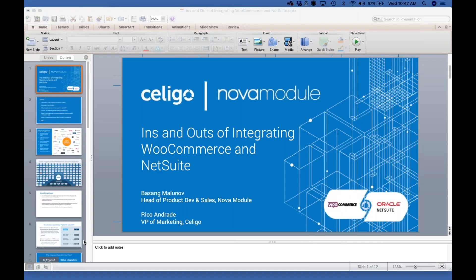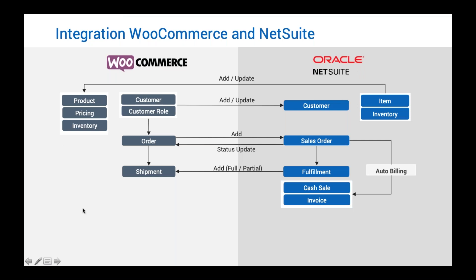Thank you, Basang. That gives you an overview of the pre-built integration. As mentioned, you can also do custom integrations for flows that aren't listed in the pre-built connector. We have a few questions from the audience. Sin, do you want to quickly ask them? Sure, thank you Rico — and thank you Basang, that was a very informative demo. Quick question: does the integration support all payment gateways?